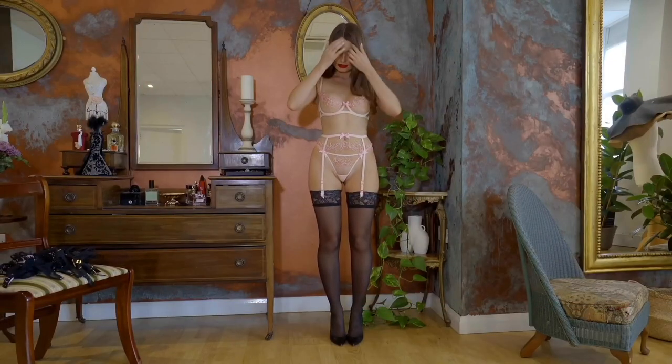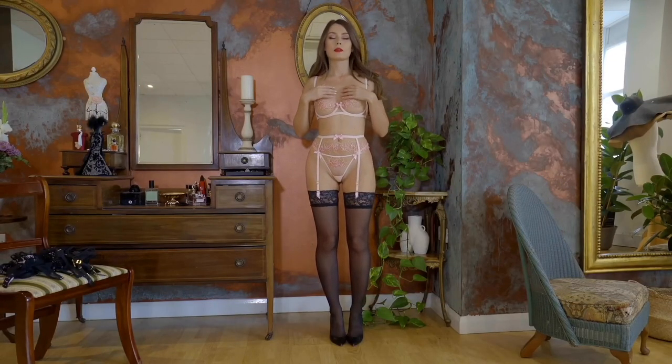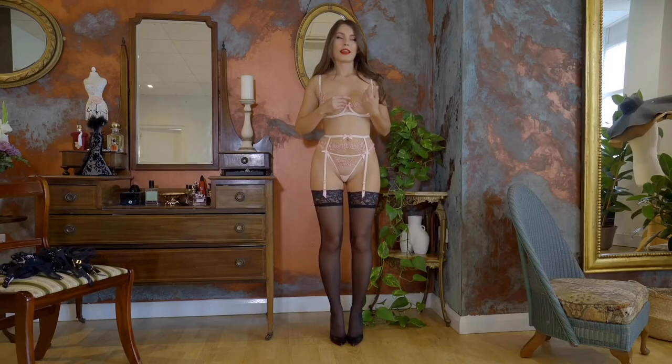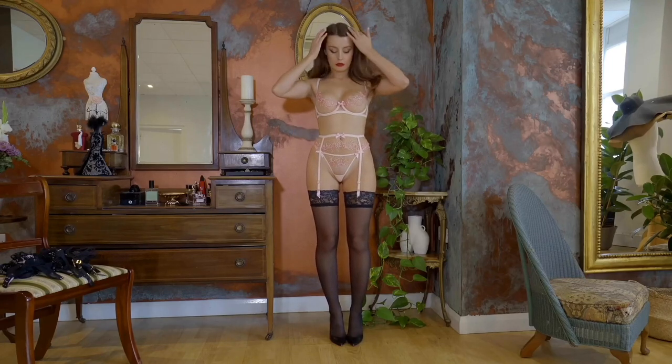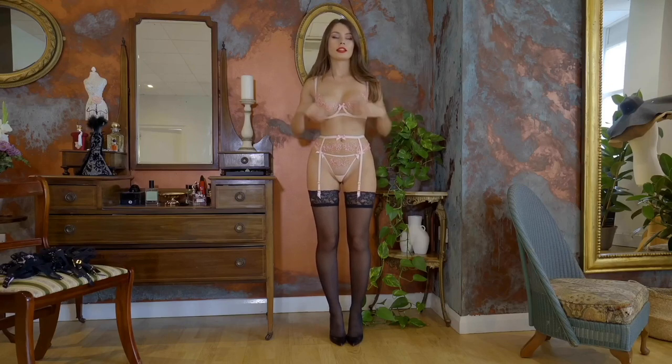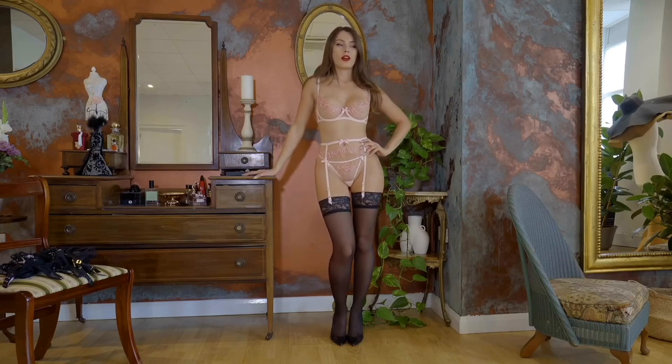Here is what I was talking about with the bra — you probably aren't able to see it from very far away, but I just feel like it's not exactly secured. It feels a little bit like maybe my breast isn't big enough for this particular style.